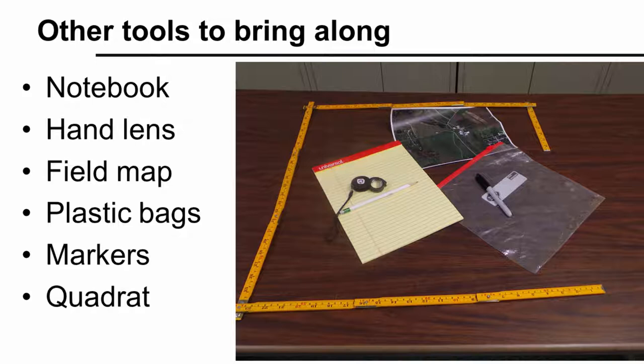In addition to a weed guide, some additional items will help make your weed scouting as effective as possible. Bring along a notebook to record notes on the field. A hand lens will allow you to look at difficult-to-see features, like hairs on the surfaces of leaves. A field map will let you record the location of weed patches so you can easily find them again later. If you don't recognize a weed, bring plastic bags and markers to collect weeds for later identification. A quadrat can be useful when counting plants to assess weed density — you can make one using PVC pipe or a folding ruler; a 2 by 2 foot square will do just fine.